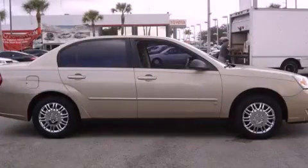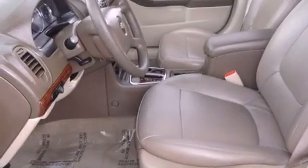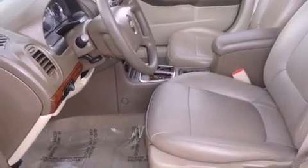This is a 2006 Chevrolet Malibu. It features a 2.2-liter 4-cylinder engine and a 4-speed automatic transmission.